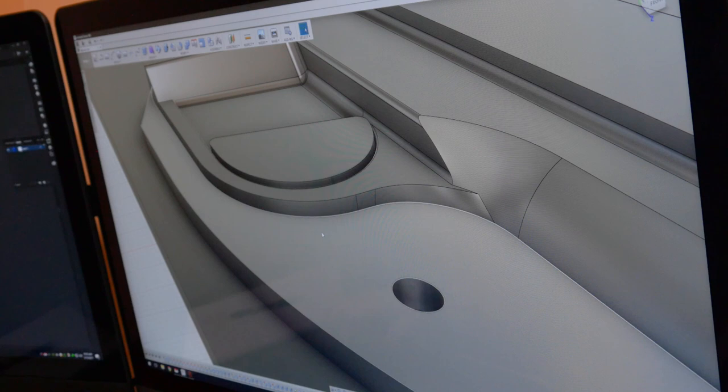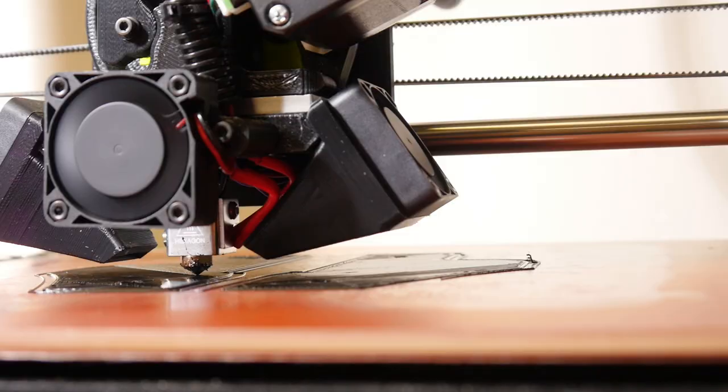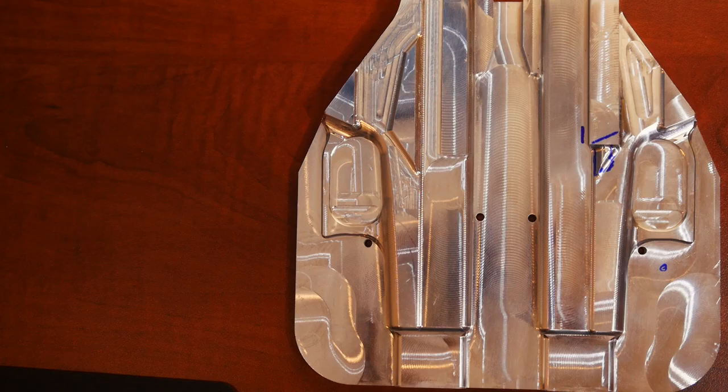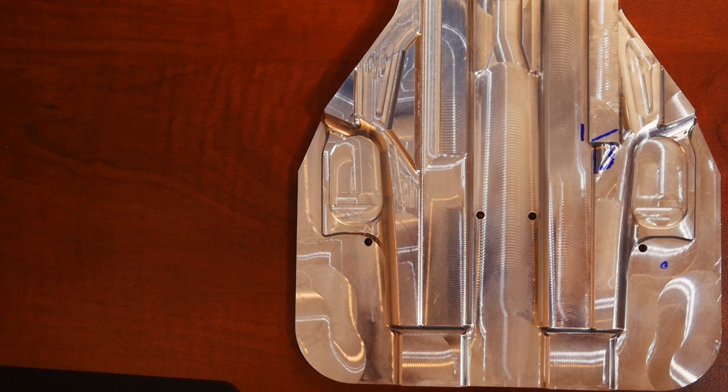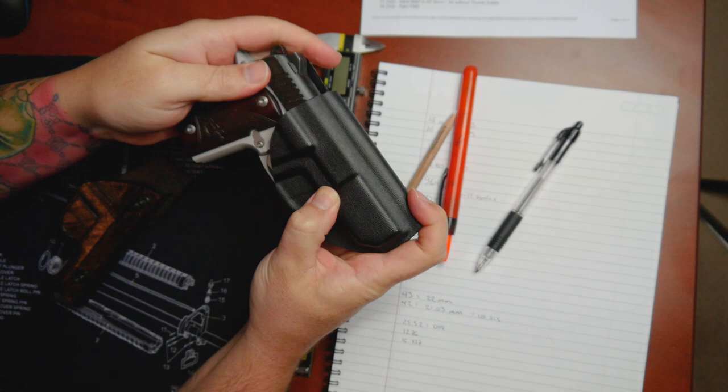We achieve this by using computer software to then have computer-controlled machines mill the tooling out of solid material. So with our new process, customers can look forward to a perfect consistent fit every time they order a holster from Vedder.